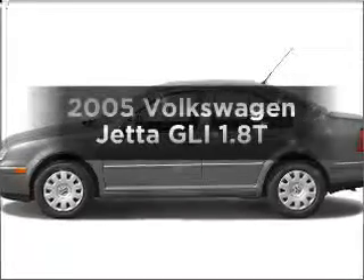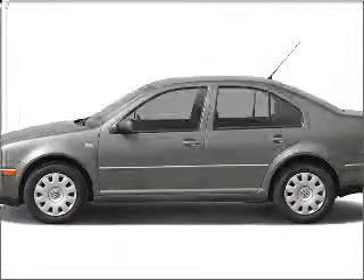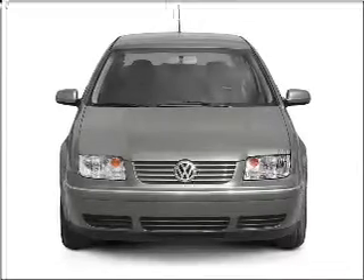Presenting the 2009 Volkswagen Jetta. Everything you need under one roof with this great vehicle.